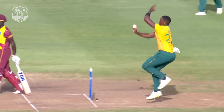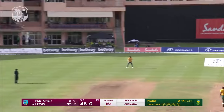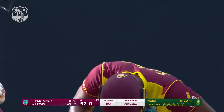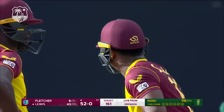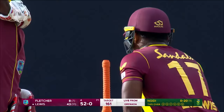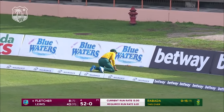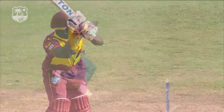Stand and deliver — such a dangerous batsman. And another one goes again — two fielders in the deep this time, doesn't matter, sails over their heads. Ends the over with another six — consecutive sixes to end. Expensive over, 20 runs coming from it. Brings up the 50 in only the fourth over — 52 without loss. The West Indies are flying.